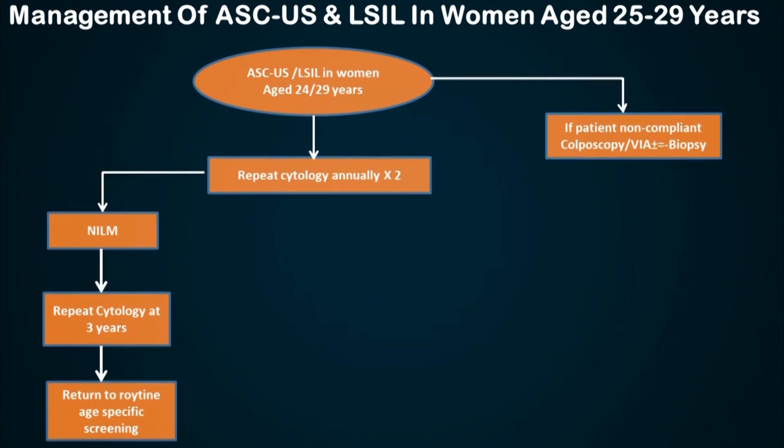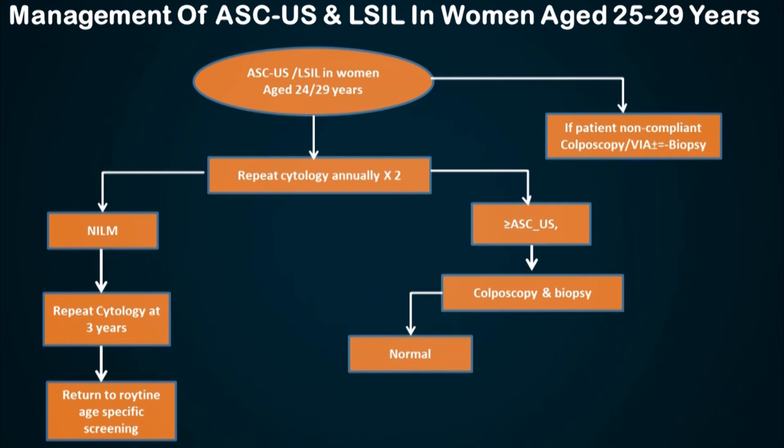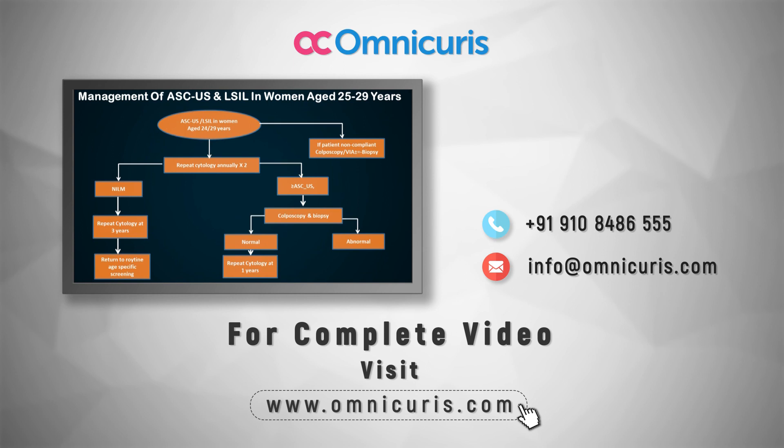But if the repeat cytology shows ASCUS or more, she needs to have a colposcopy. If colposcopy is normal, repeat cytology is done at one year. If colposcopy and biopsy are abnormal, we manage the patient as per the guidelines. Because these are young patients in the reproductive age group, we should be more conservative in managing these women.